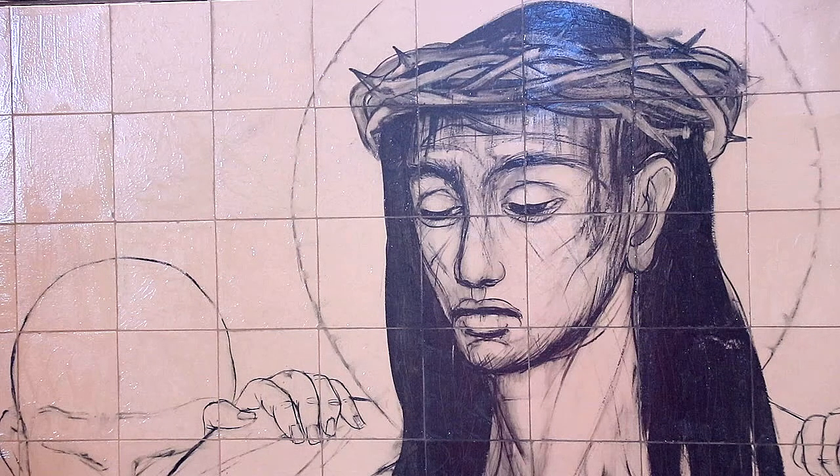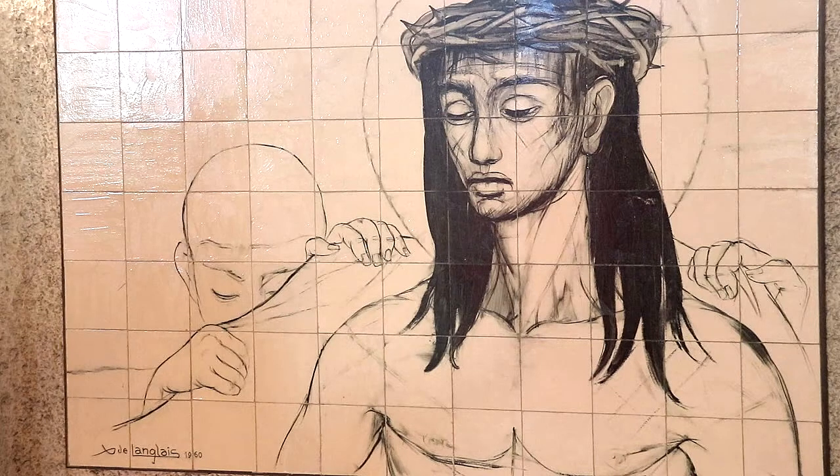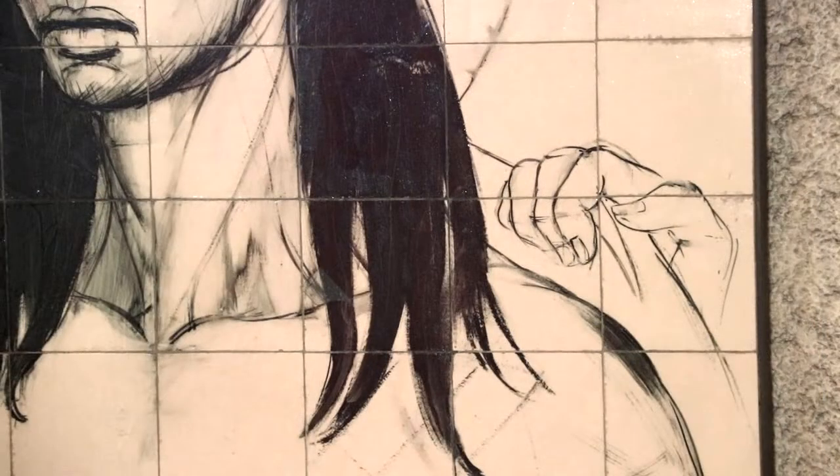It is again the prophet Isaiah who says: "Maltreated, he humbles himself, he does not open his mouth. Like a lamb led to the slaughter, like a sheep silent before its shearers, he does not open his mouth." The black concentrates on his hair and the features of his face, while the soldiers are barely sketched by a hand or a veiled and anonymous face.